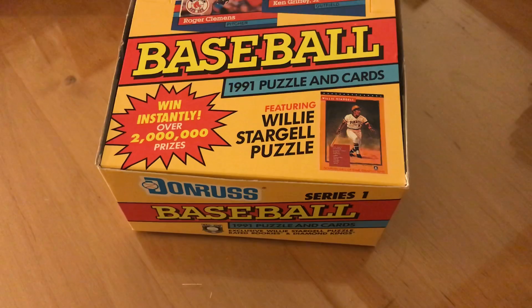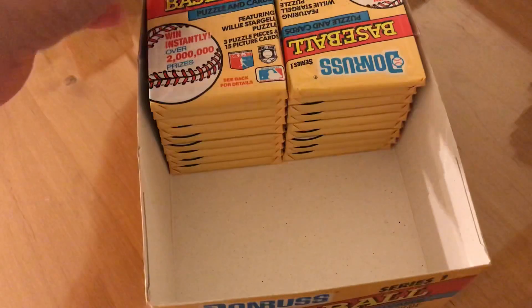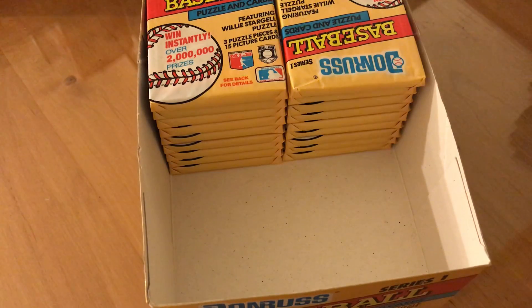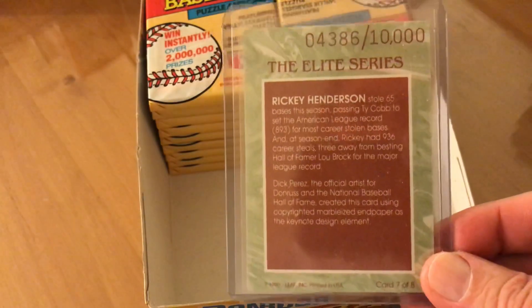Hey everybody, welcome to another video of the '91 Donruss Elite search. I could really kick myself for not recording this. I love opening packs so much that sometimes when I'm bored I just grab a few random packs and open them. I grabbed just one pack from a different box — not this one — and this is what I got: the Ricky Henderson Elite. I took it out and I'm like, why didn't I record this?